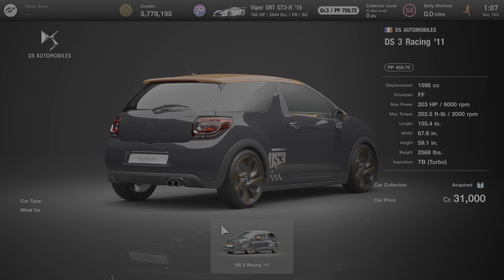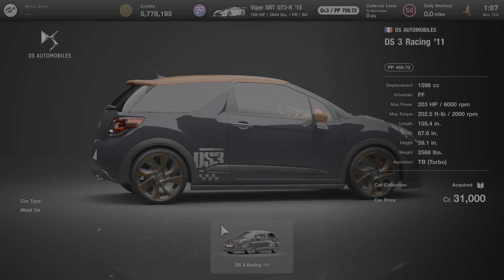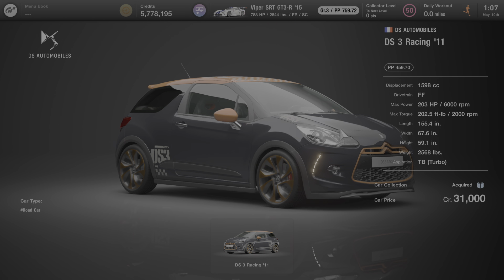This car can only be purchased at Brand Central under the DS Automobiles dealership and it costs 31,000 credits to buy. We're going to start by going over some of this vehicle's specs.